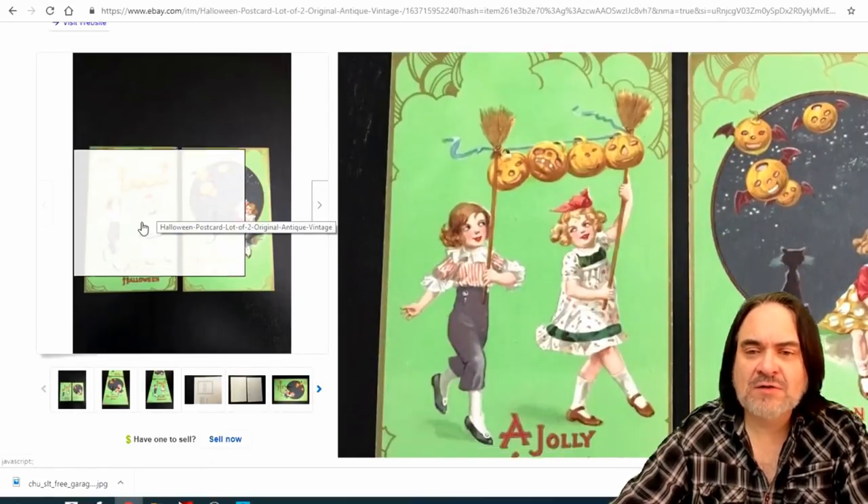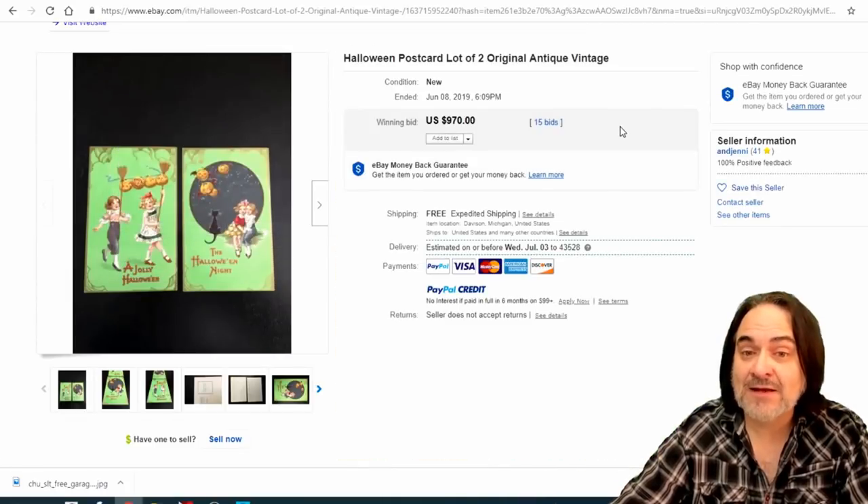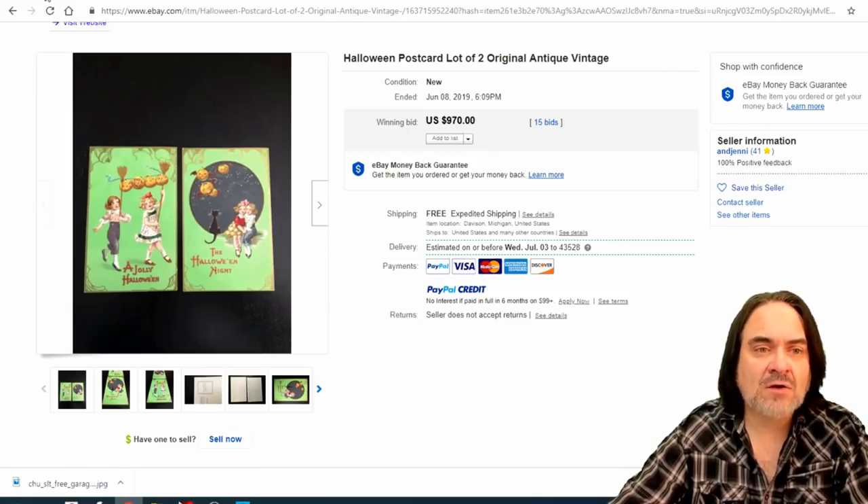Here are two postcards. These don't show up very often at all — I've only run into these a few times in my life. $970. I believe there are about eight in this series as well.